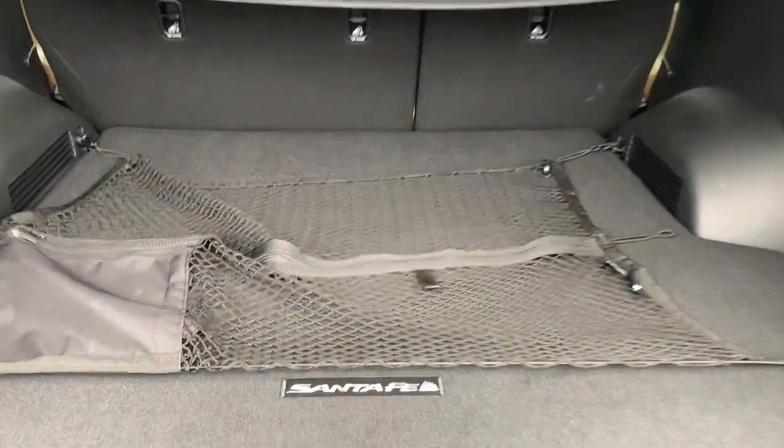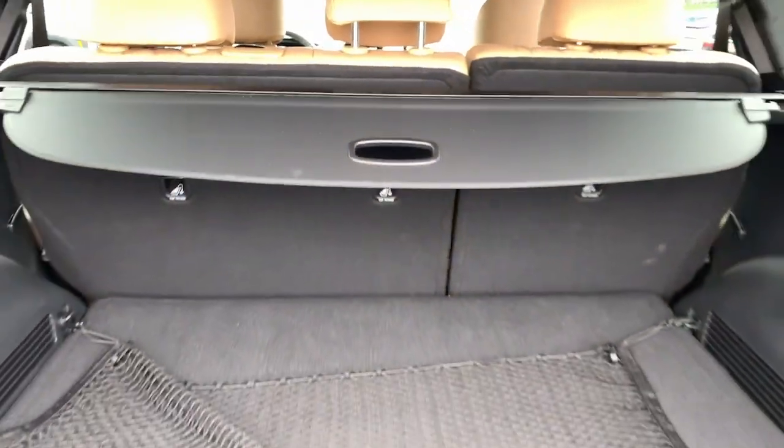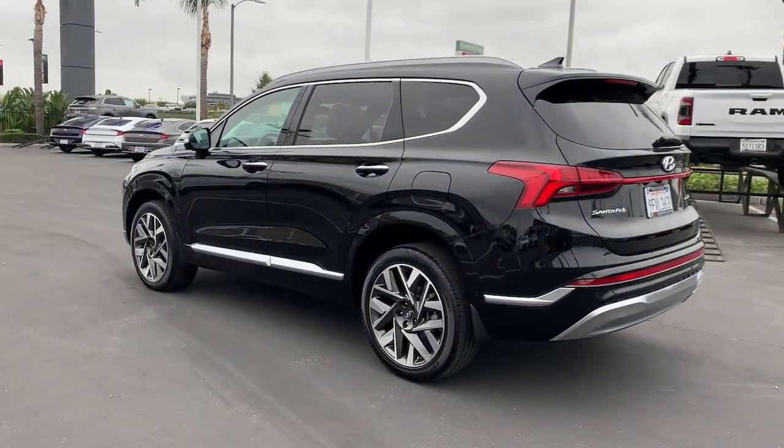Panoramic roof, navigation system, keyless entry, sunroof/moonroof, all-wheel drive, heated driver seat, satellite radio, power passenger seat, heated mirrors, aluminum wheels.